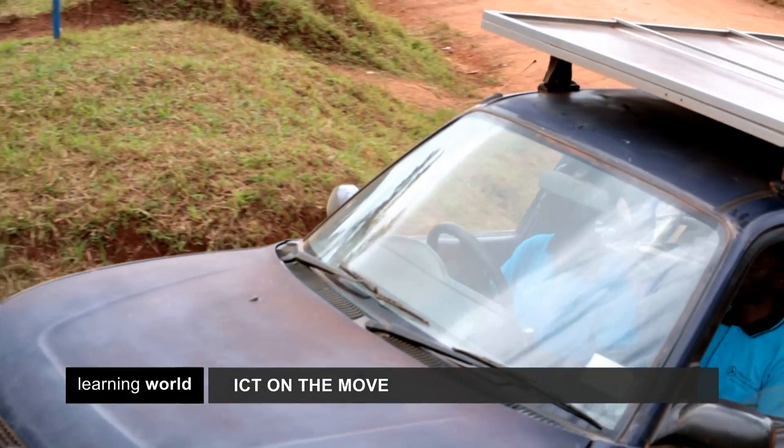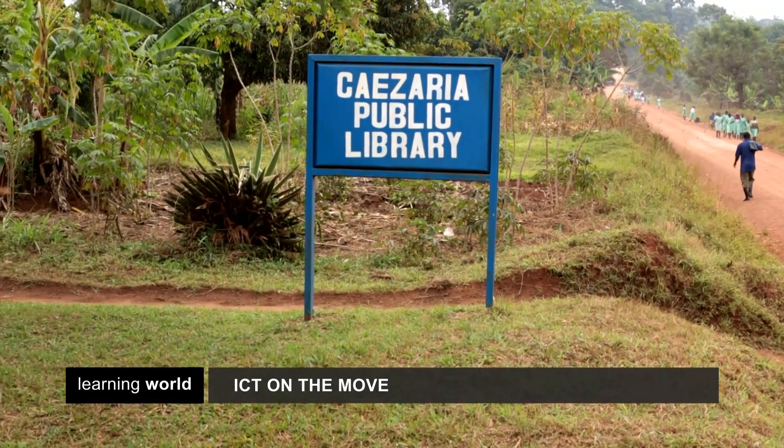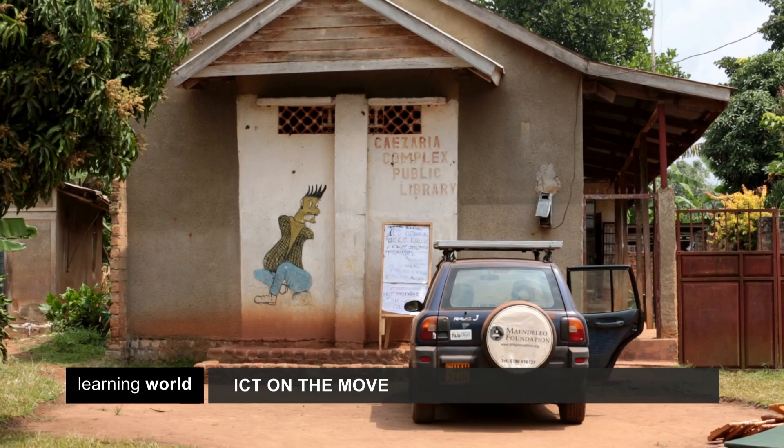And now, this 4x4 vehicle equipped with two teachers, 15 laptops and three solar panels introduces rural schools and communities to the internet.